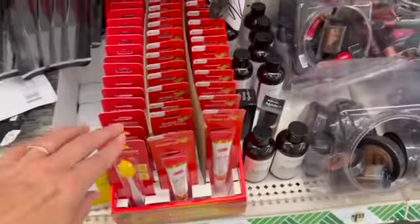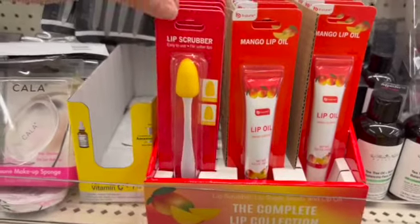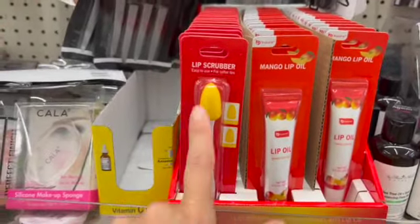These are also by Be Pure. We have the lip oil — that's mango scented — and a cute little lip scrubber. I've been wanting to try this out.